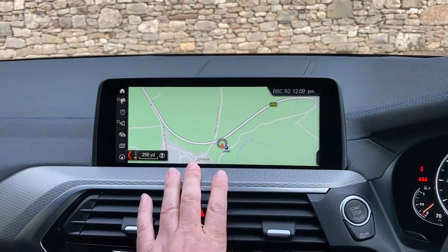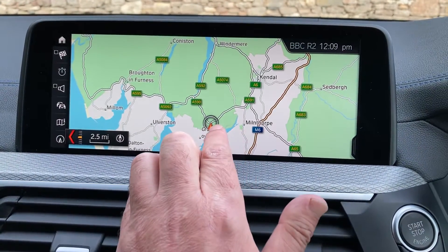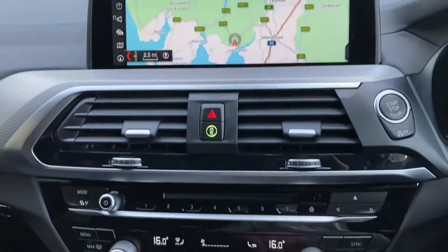So satellite navigation — a big sat nav screen. If I just use that to show you where we're located: we're up in Cumbria in the Lake District. We're about 10 minutes off junction 36 of the M6, just south of Windermere — beautiful part of the world. If you're passing, feel free to call in.